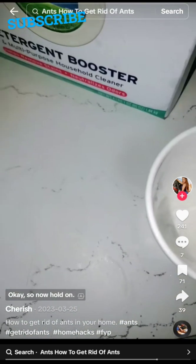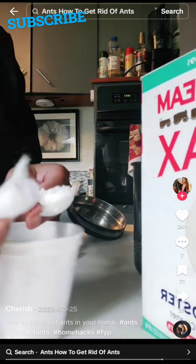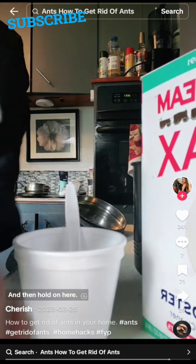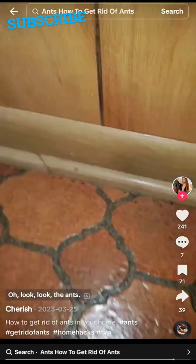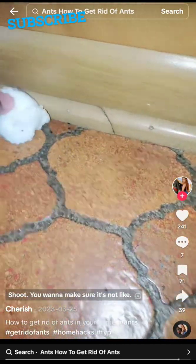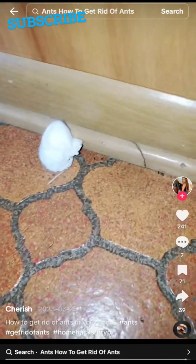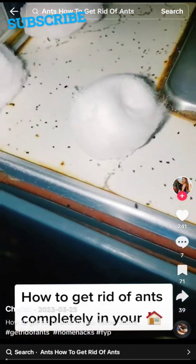Place the cotton ball in the area and watch the ants respond. Now where are you going? You can see they're all going to the cotton ball and eating the borax-sugar mixture. This will kill them within 48 hours.